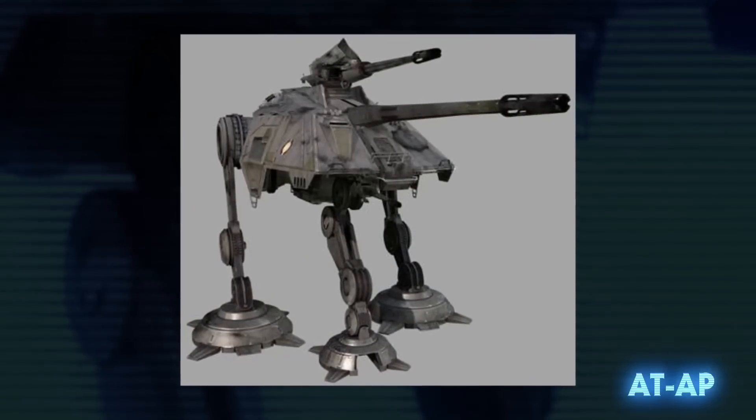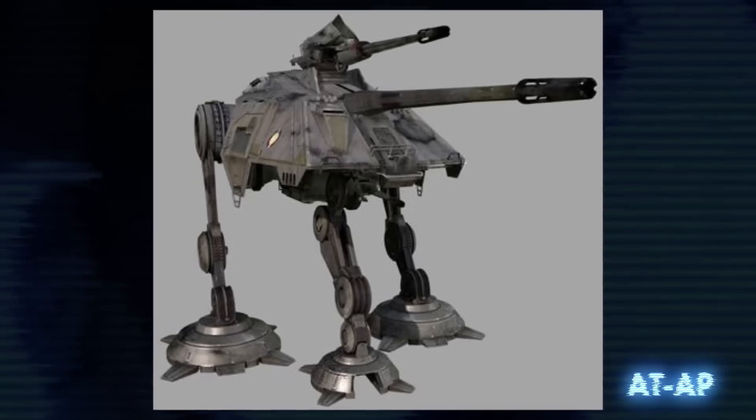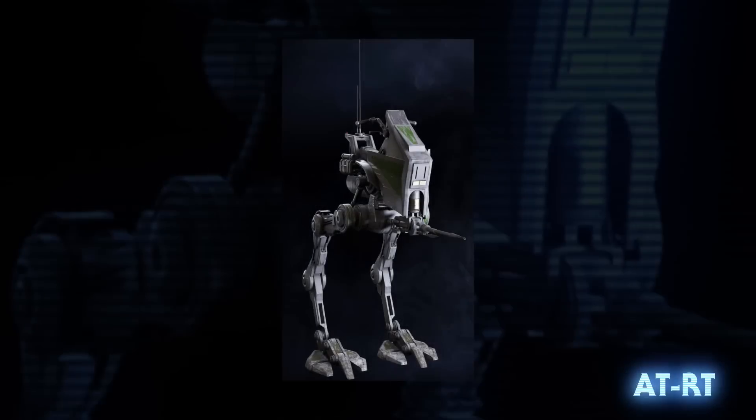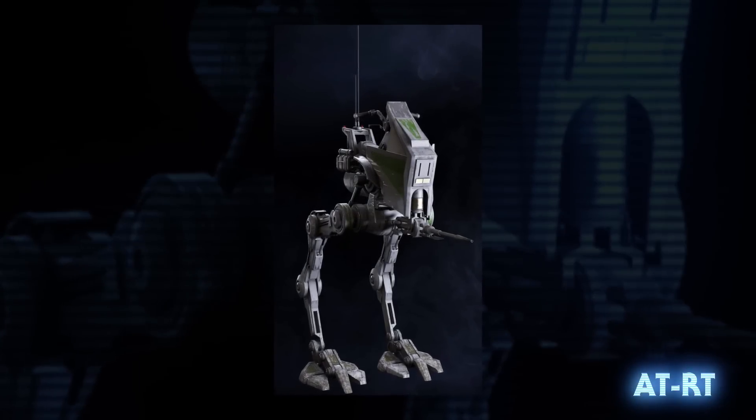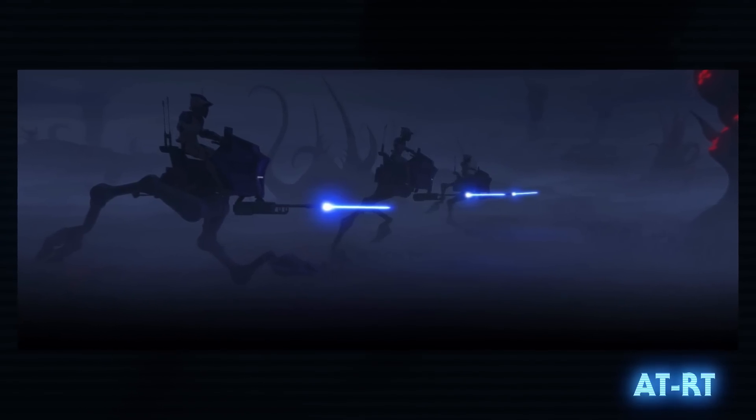The all-terrain attack pod was a three-legged walker used for long-range artillery. The front leg was meant to help stabilize the primary cannon. The all-terrain recon transport was a small one-man walker used for reconnaissance, and despite being much smaller, their design inspired the AT-DP and the AT-ST.